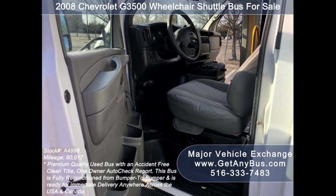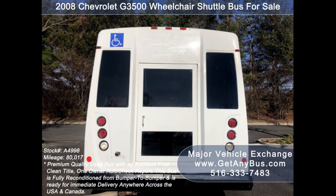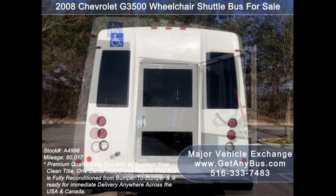This bus is ideal for adult and senior transportation, church, tour and shuttle business, and team or camp use. It was previously very well maintained in fleet service. This bus has been thoroughly reconditioned, serviced, checked and road tested, and is clean, fully equipped and in top condition.